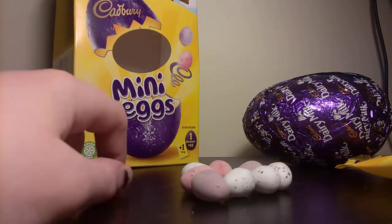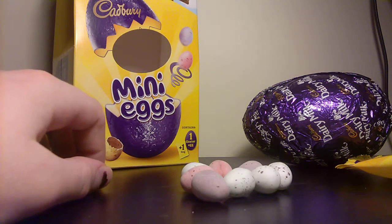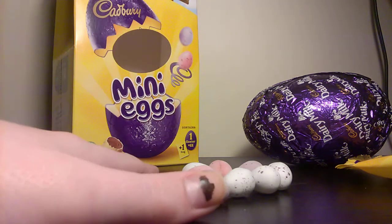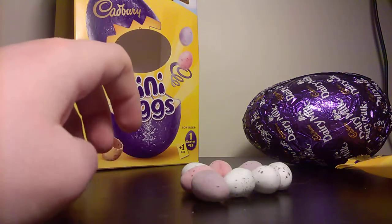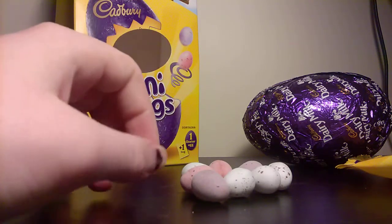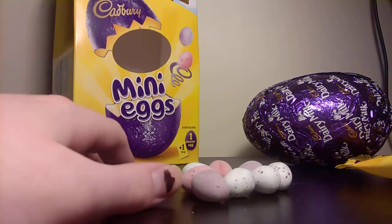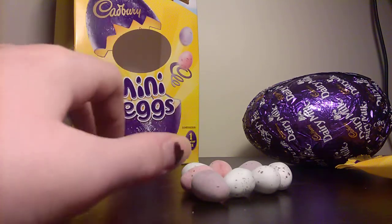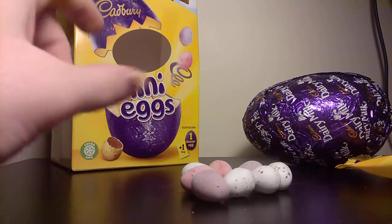Yeah, so my conclusion: it's shit. And even for the chocolate, it just tastes fine — it tastes like when you're making a cake and you put your finger in and scoop a bit of chocolate. It's not really good. I'd give these a three out of ten. I would eat them if there's nothing in the house. Thanks for watching.